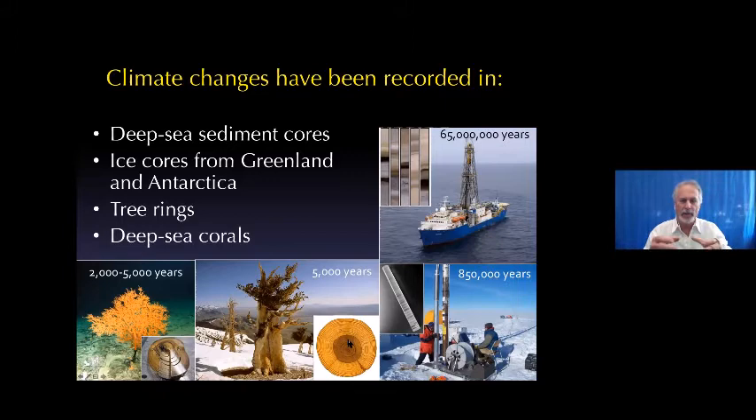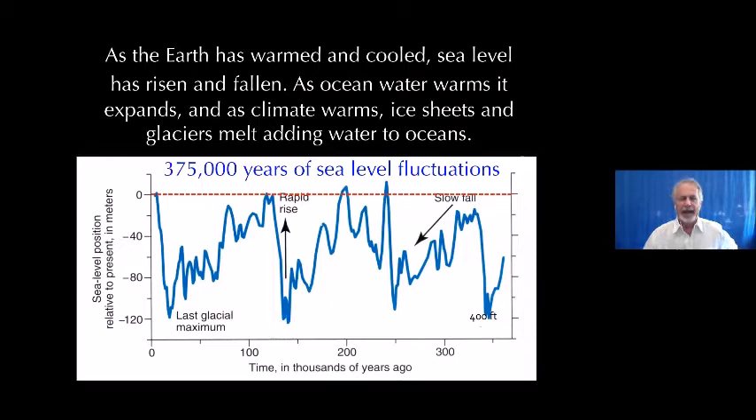In Eastern California, we have bristlecone pines with well-developed tree rings that are temperature and climate dependent — those go back about 5,000 years. We also have deep-sea corals off California that have a stem much like a tree, and they record regular layers that reflect the temperature and chemistry of the overlying water. So we have really good temperature records now going back millions of years.